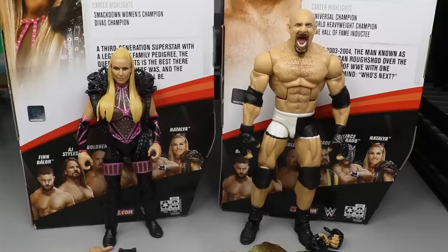If you guys have missed out on the other reviews from today, definitely go check them out. What we're going to do is run through Natalya's accessories, then Natalya herself, then break down Goldberg's accessories and Goldberg himself, and then we are going to rank Elite Series 74 from worst to best in my own personal opinion.